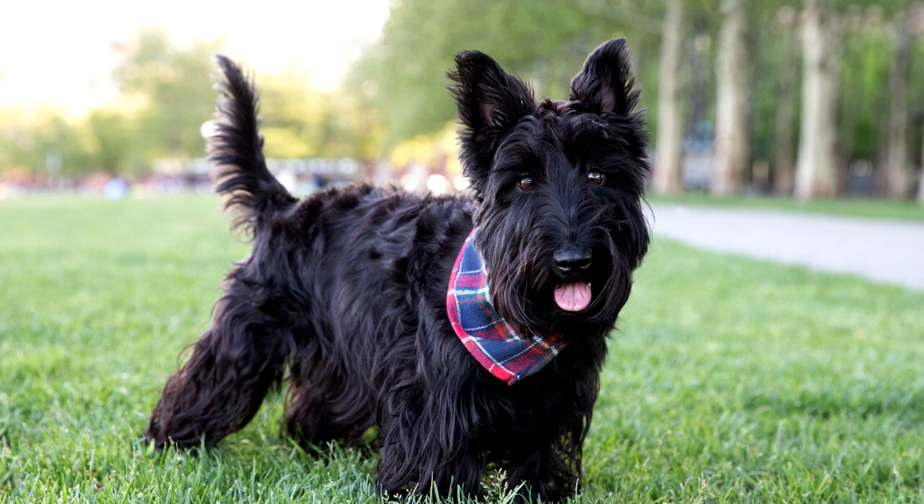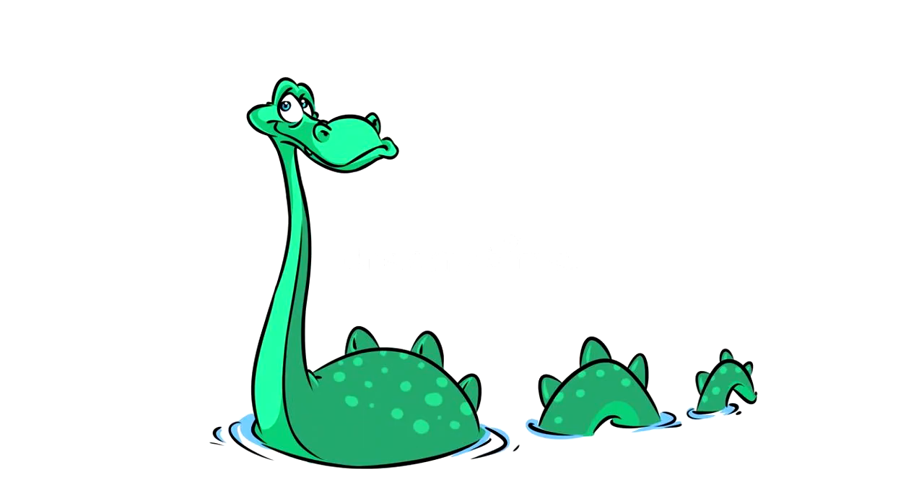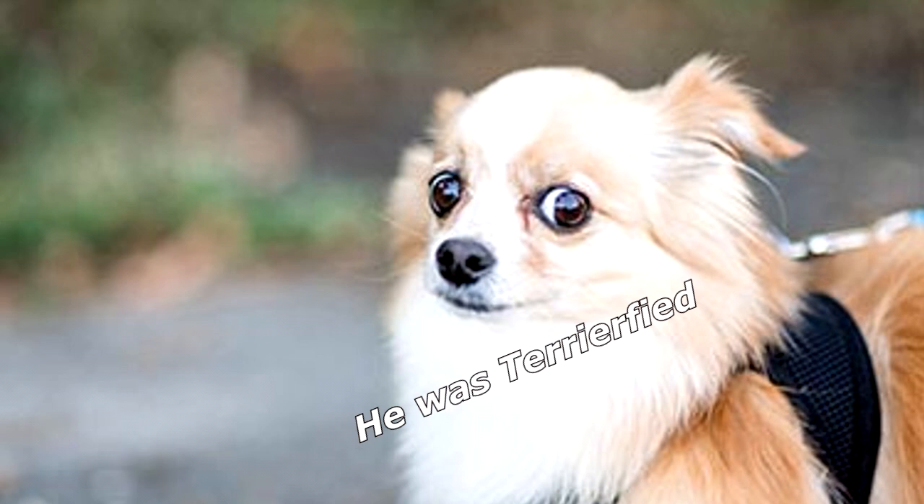What was the little Scottish dog's reaction when he first saw the Loch Ness Monster? He was terrified!